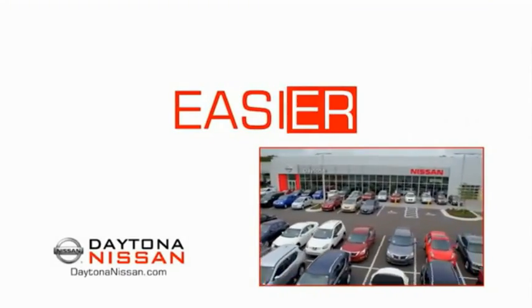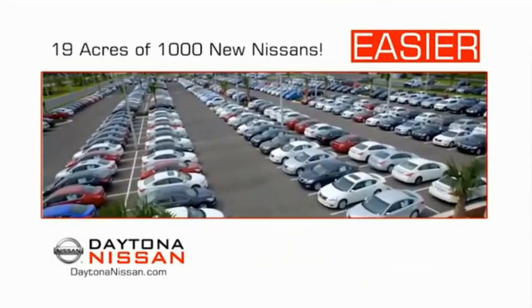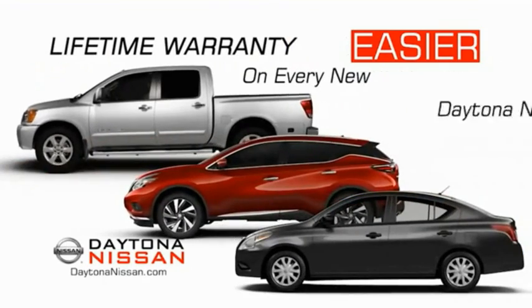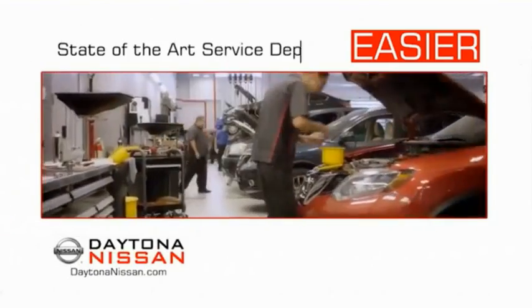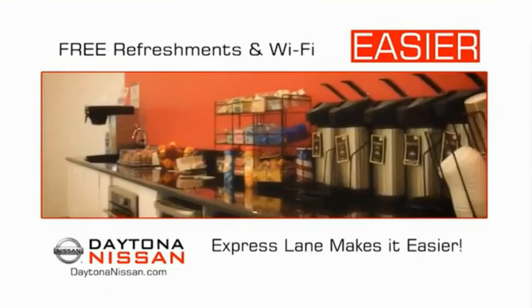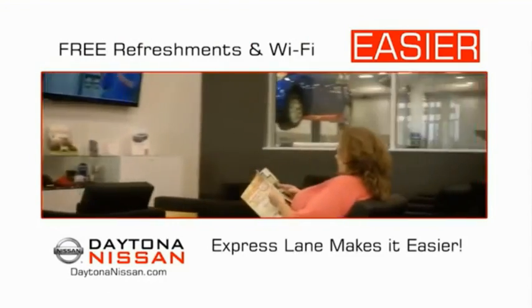The all-new Daytona Nissan — we make it easier. Easier because 19 acres and 1,000 new Nissans means we have the right vehicle for you. Easy to own because every new Daytona Nissan comes with a lifetime warranty. Easy to service because the state-of-the-art facility and express line makes servicing any vehicle easier. Easy to enjoy free refreshments and Wi-Fi while the kids play. Waiting is quick and easy.